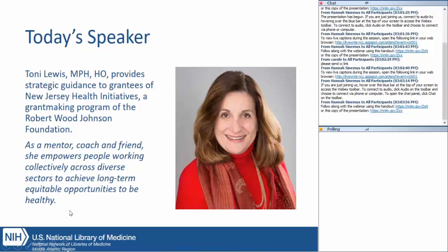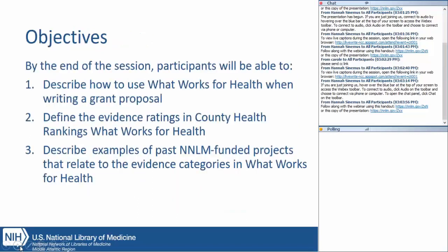Thank you, Erin, and hello everyone. Thanks so much for joining us today. Our goal is to make this session very informative, but we'd also like to make it interactive — that's where we need all of you to chime in in the chat box through comments and questions. Our objectives for today are to describe how to use What Works for Health when writing a grant proposal, to define the evidence ratings you will see in the County Health Rankings and Roadmaps What Works for Health section, and to describe a few examples of past NNLM-funded projects that relate to the categories in What Works for Health that we'll demonstrate for you.